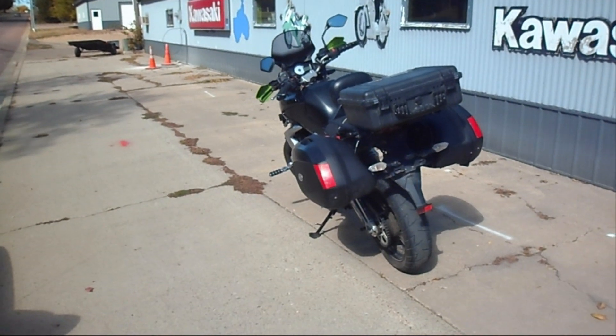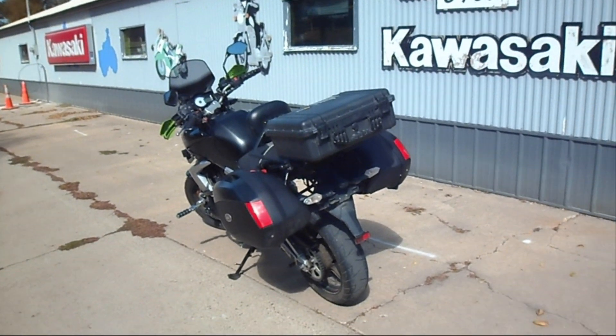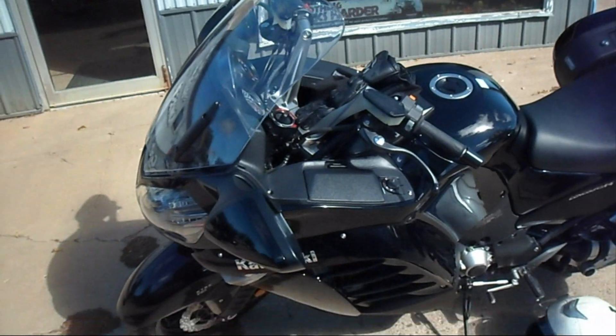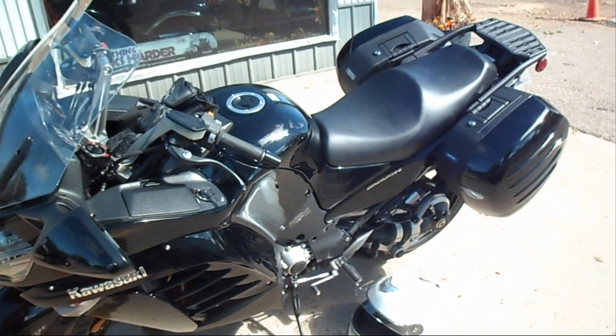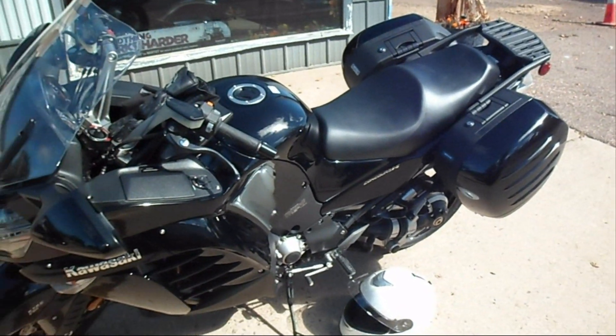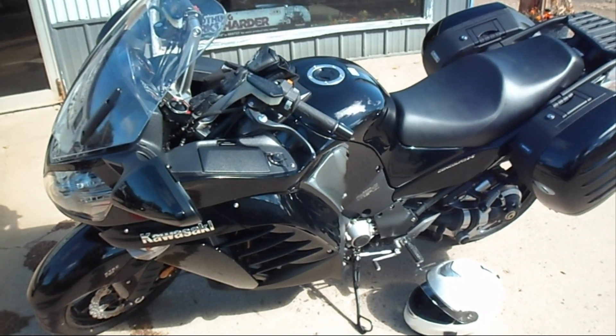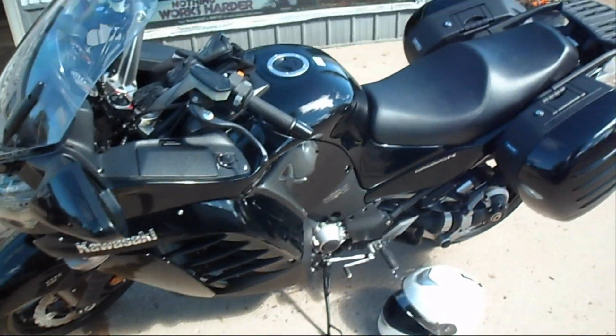Well, saying goodbye to the Versus with 19,439 miles on it. Saying hello to the Concourse with zero miles on it. This part of the video is not going to be very long, so I'm just going to get on it and ride now. See you later.